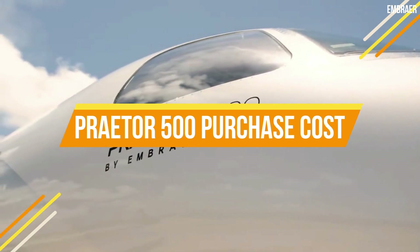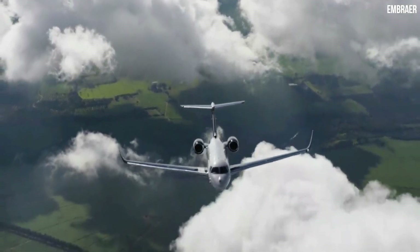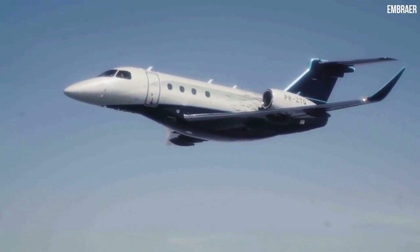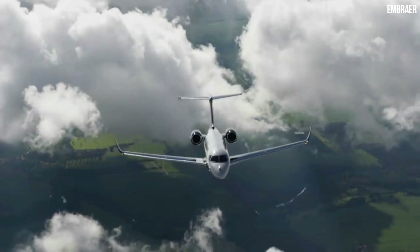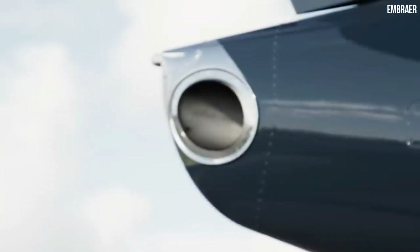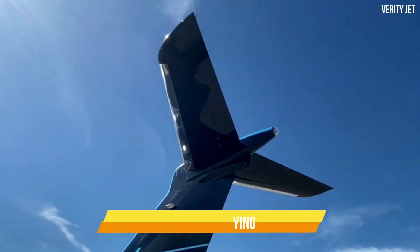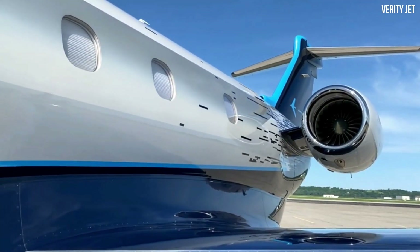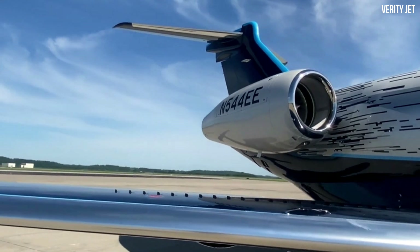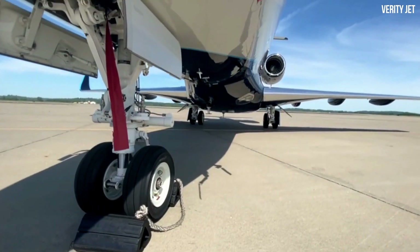The Praetor 500 has a base price of just under 17 million dollars, with options bringing the price to just under 20 million. You can also buy a Legacy 450 and have it upgraded to Praetor 500 specification for the same cost. Pre-owned values are very stable because so few of these aircraft are made. For a charter, expect to spend around $4,500 per flying hour. Compare private jet charter brokers to find the best option if you want to rent a Praetor 500.